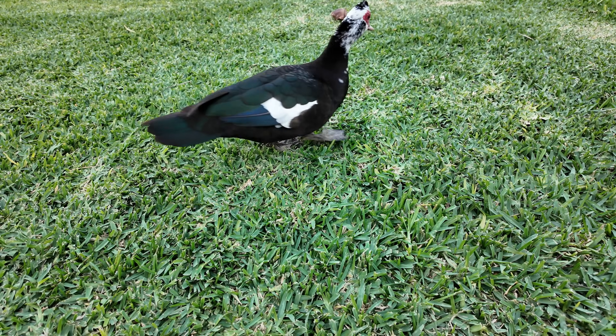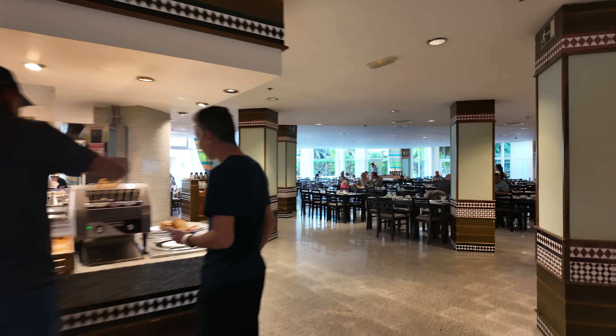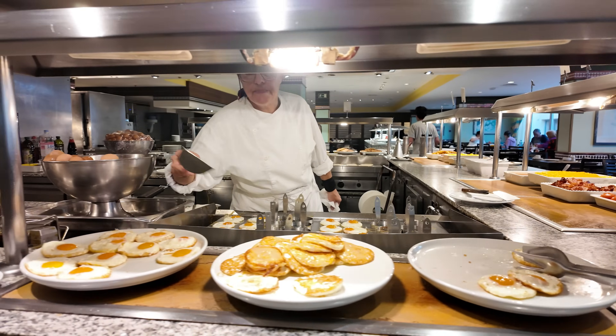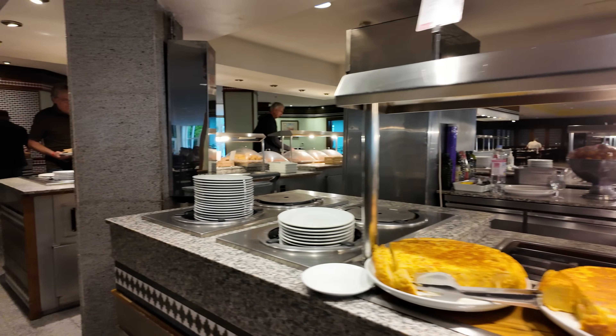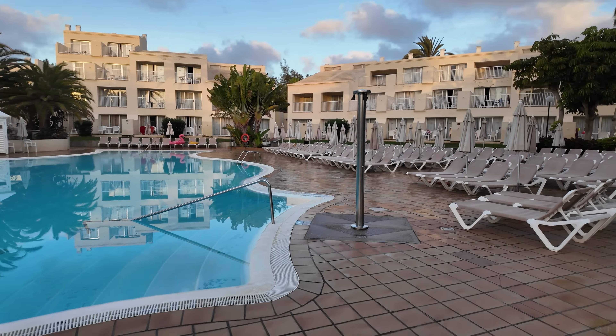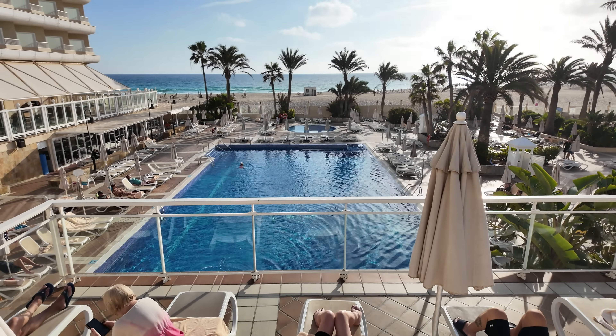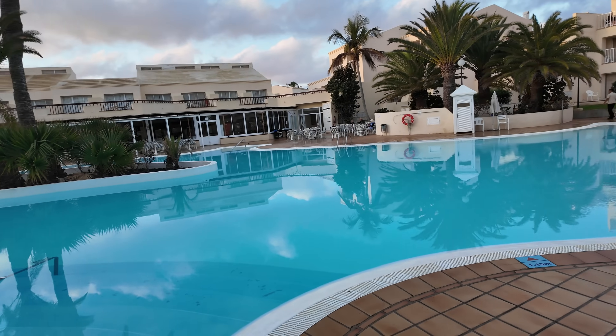It's a nice little walk, and I met a little friend on the way — a duck wandering around. On this side of the hotel you've got another pool area, which is a lot quieter, and you've also got the other buffet restaurant. There are two main buffet restaurants on site, and over this side you've also got two themed restaurants — a Malaysian restaurant, open Monday to Thursday but not weekends, and a Canarian restaurant as well. So you've got plenty of choice for food. I'm telling you, the food is actually really good for a three-star.